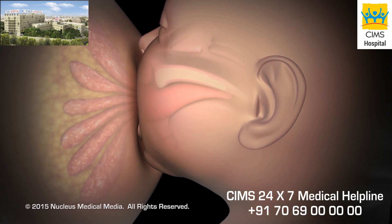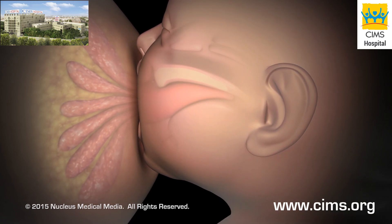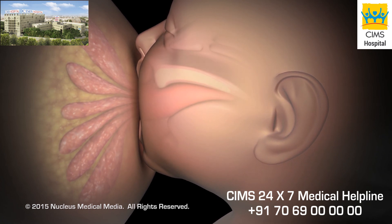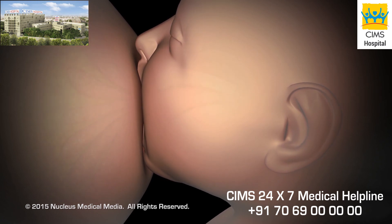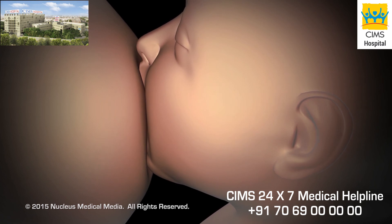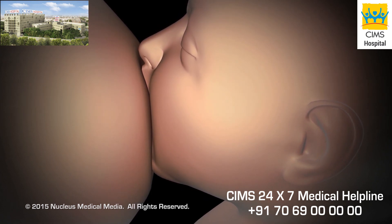When properly latched, your baby's mouth will cover your nipple and most of your areola — the darkened area around your nipple. Your baby's lips will curl out and his or her nose will touch your breast. You should hear smooth, regular sucking sounds along with swallowing. Let your baby nurse as long as he or she wants; many newborn babies nurse 8 to 12 times a day.